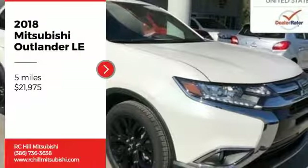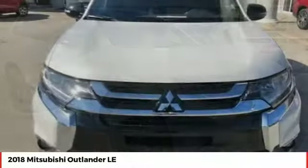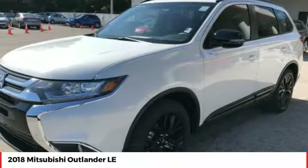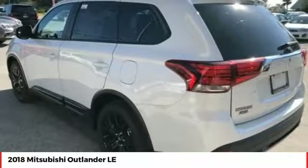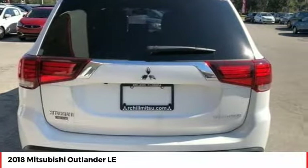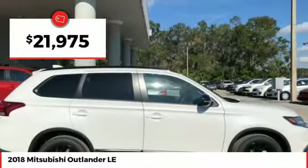Stop by and take a look at the 2018 Outlander. A versatile crossover with power to spare, Outlander boasts an upgraded level of interior comfort and advanced technological features to give you control over every element of your drive. With super all-wheel control and a 5-star frontal and side impact crash test rating, peace of mind comes standard and is priced below $25,000.